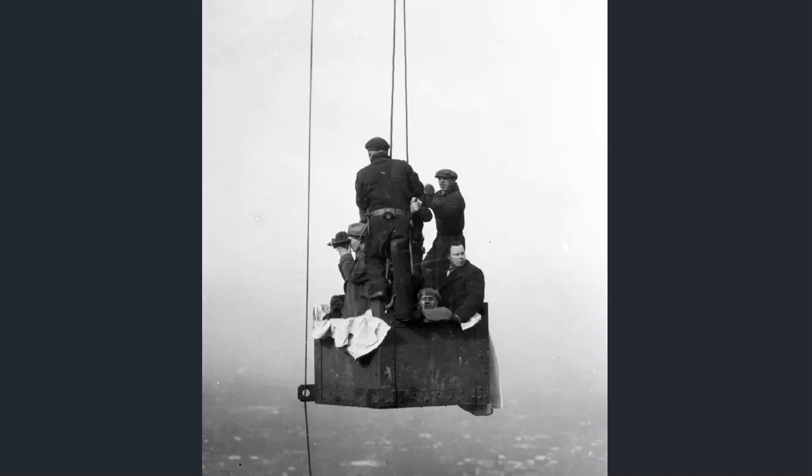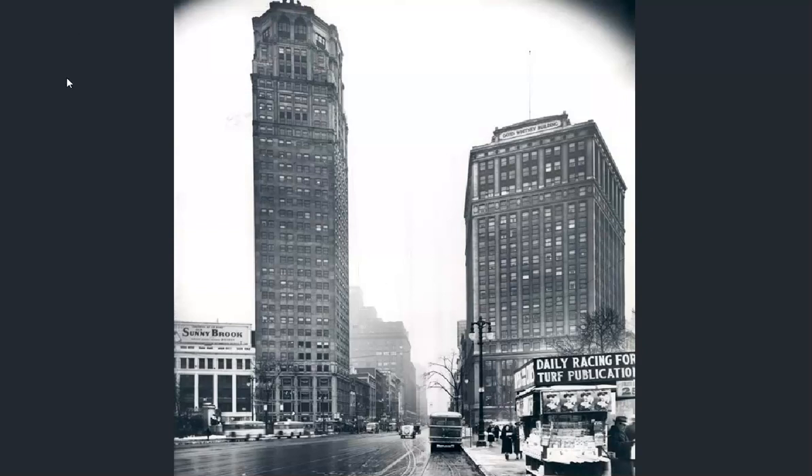It looks like they're in a crane of some sort — these guys are taking footage, and this guy doesn't seem worried at all. They're having a great time, no nervousness, just out over the middle of the city. I'm not sure about this one — it looks possibly like a doctored photo. You'd think there'd be a little more hesitation from the guys in there. Maybe they were just fearless. Broderick and Whitney buildings.